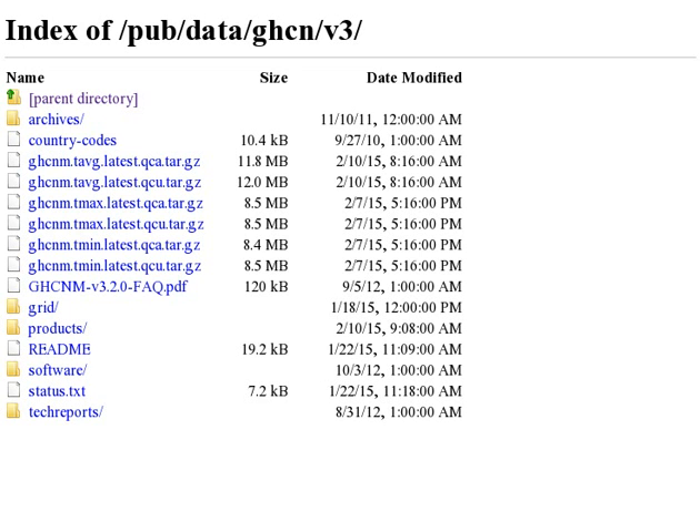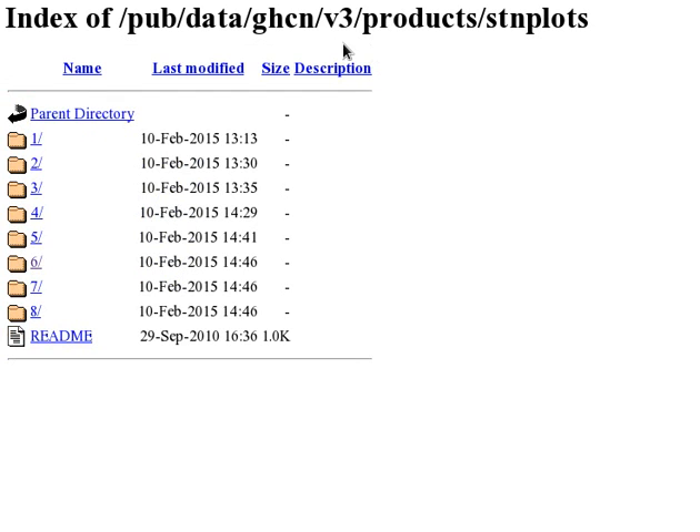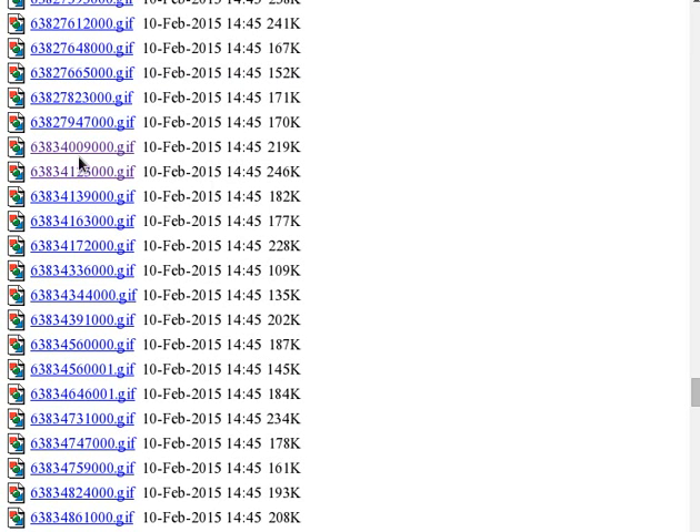NOAA and Berkeley also provide detailed graphical analysis of the calibrations they have applied to the data. The NOAA calibrations are described in a set of reports, one for each weather station, accessible through a dedicated page. These folders represent different continents, and inside each folder are the reports for individual weather stations, named according to the code number for that weather station.